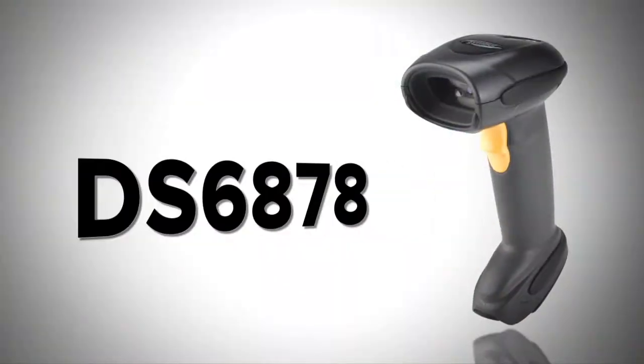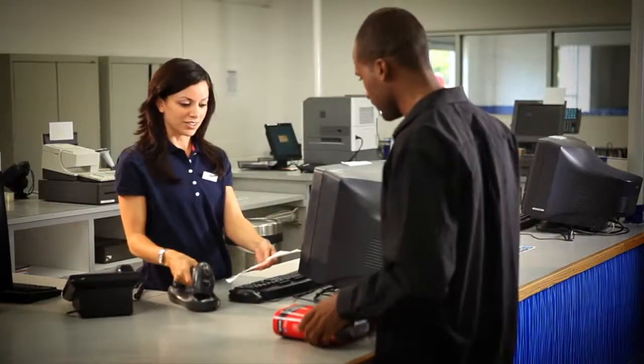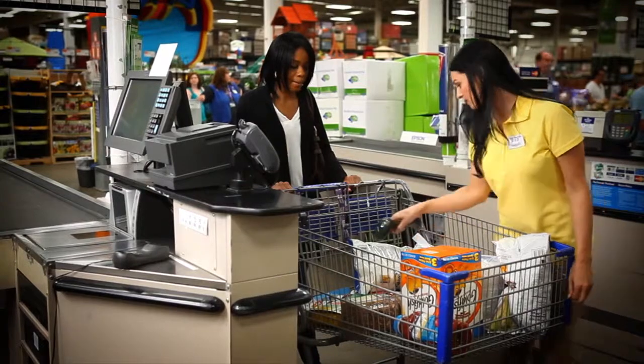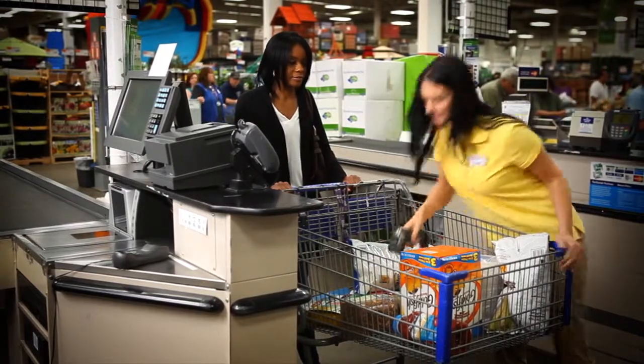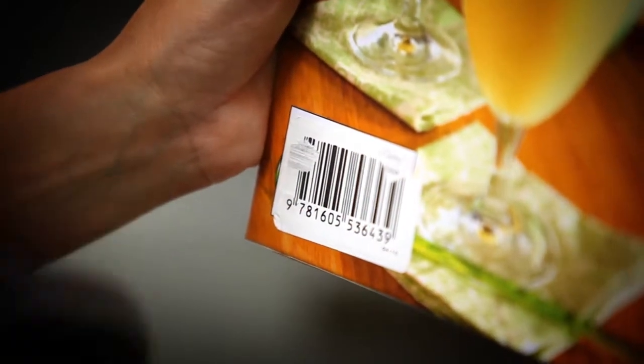When you need to maximize throughput and still offer quick, friendly customer service, the DS6878 is the answer. For purchases or returns, reading barcodes from any direction with extraordinary speed and accuracy, even on poor quality and damaged barcodes.